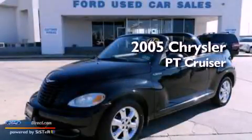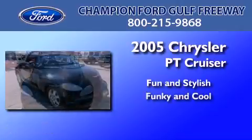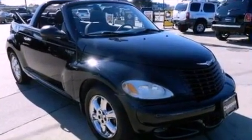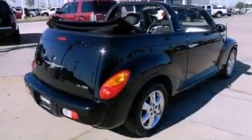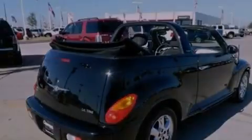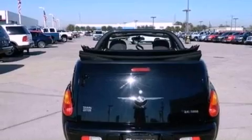This is a 2005 Chrysler PT Cruiser. All of the following features are included: aluminum wheels, air conditioning, external temperature display, a six-speaker audio system, cargo tie-downs, a passenger side airbag, and door reinforcement beams.